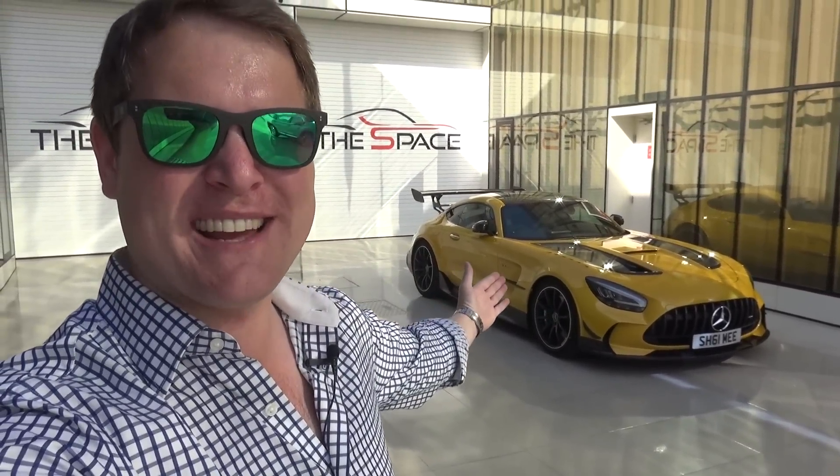Hi guys, I'm Shmi. Hello and welcome back to the channel where you join me today for something that I have really been looking forward to — a big part of the journey: bringing my GT Black Series here to Dubai, thanks to my friends at Quant Fury.